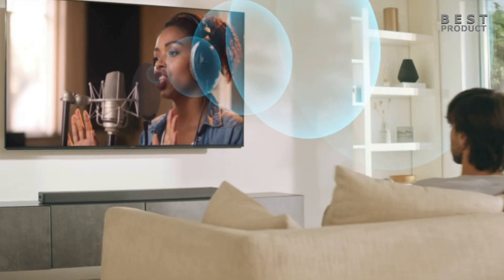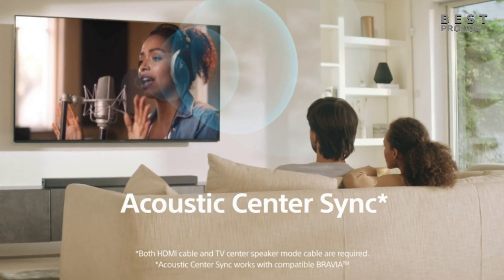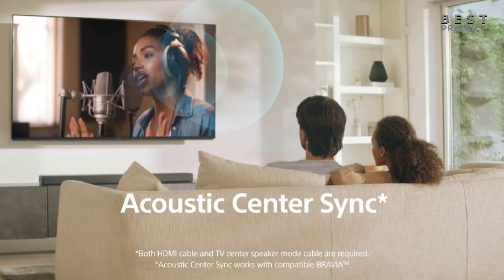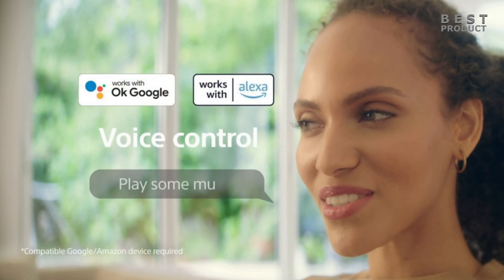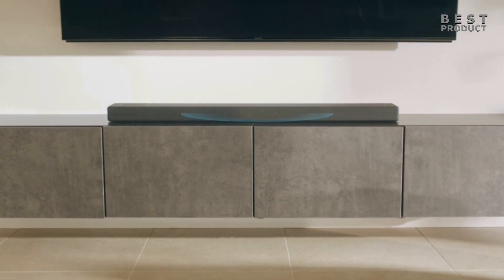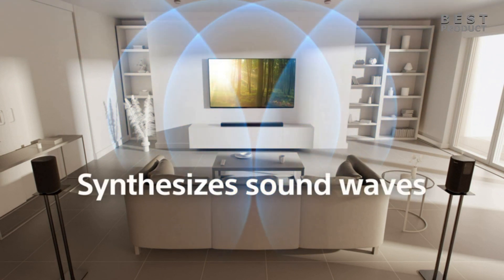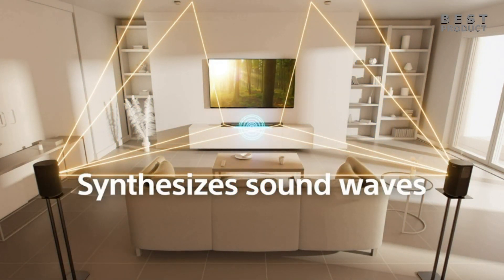The Sony HT-A5000 has a sound field optimization technology that automatically adjusts the sound based on your room's acoustics, which you can access on your TV. It also has a dialog enhancement feature, a night mode, and a voice control feature that works with Google Assistant and Amazon Alexa devices. However, it lacks EQ adjustments, variable refresh rate and auto low latency mode support, and Spotify Connect.